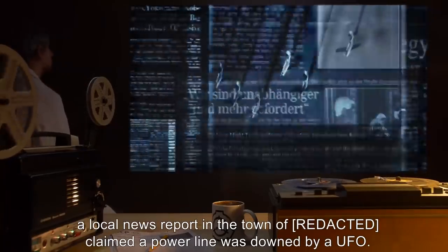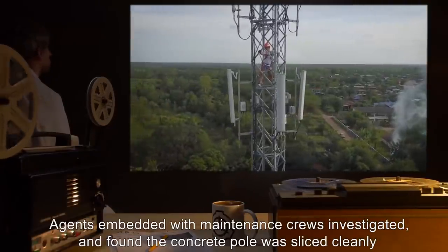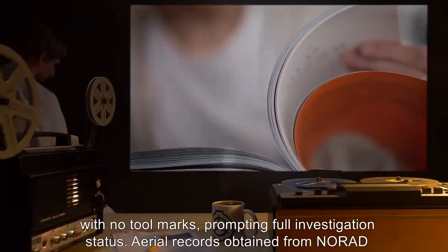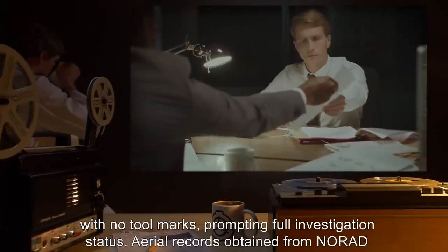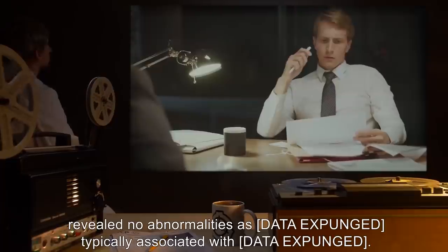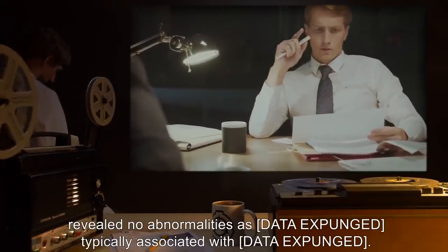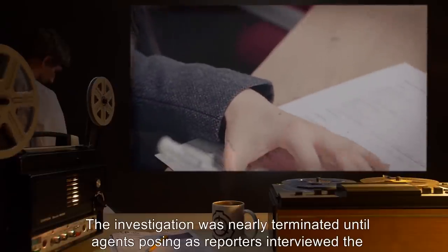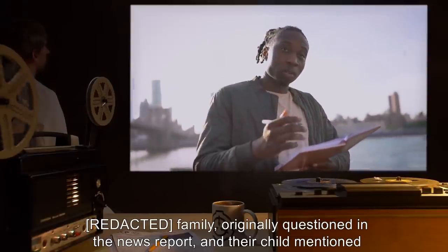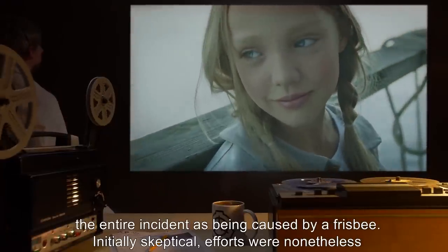SCP-388 was discovered after witnesses in a local news report claimed a power line was downed by a UFO. Agents embedded with maintenance crews investigated and found the concrete pole was sliced cleanly with no tool marks, prompting a full investigation. Aerial records obtained from NORAD revealed no abnormalities. The investigation was nearly terminated until agents posing as reporters interviewed the family originally questioned in the news report, and their child mentioned the entire incident as being caused by a frisbee.